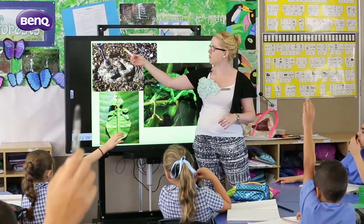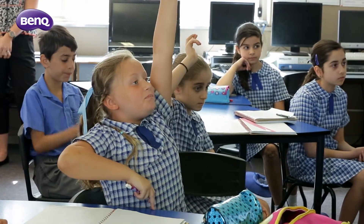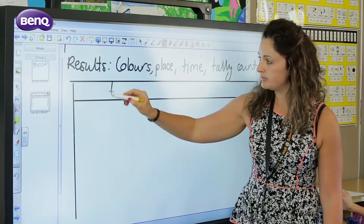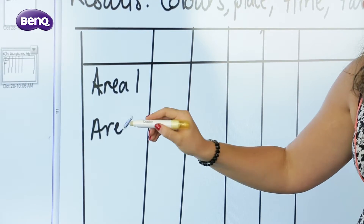It features a 65 inch touchscreen panel and is designed to make learning more effective and enjoyable. BenQ's IFPs have the ability to use the software from an existing interactive solution, meaning teachers don't need to spend time retraining on new software or change lessons they've already planned.